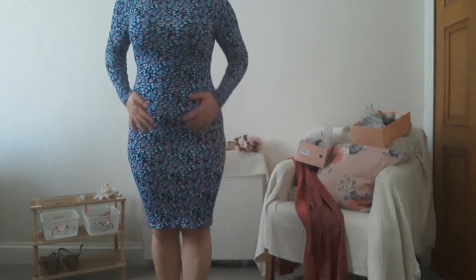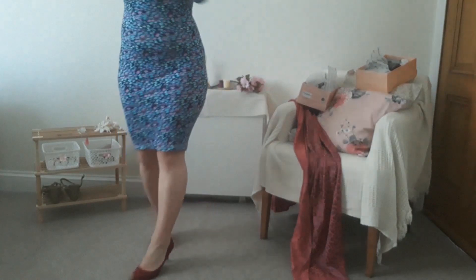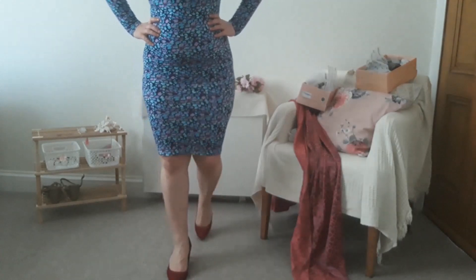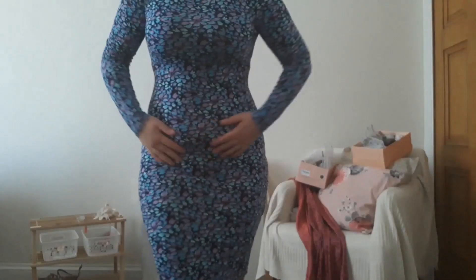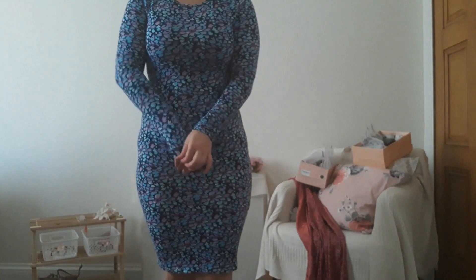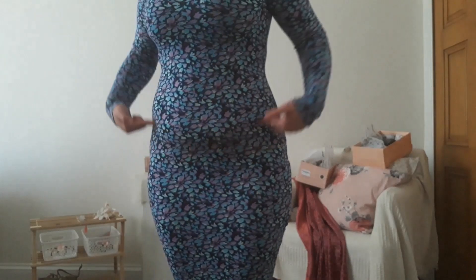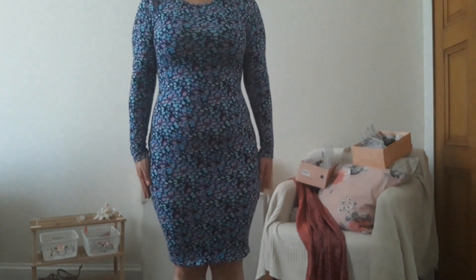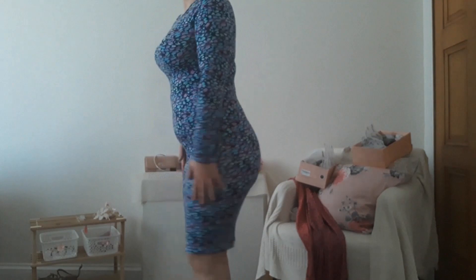Same material, same fit, but just a different pattern. I definitely like the other dress better than this one. It looks a little bit looser on me — I'm not sure why because as far as I recall they were the same size. It's not that I hate it, but the darker colors make my stomach a little bit more visible and I don't like that. Between the two, the other one is a little bit better fitting.